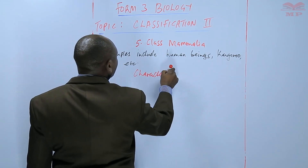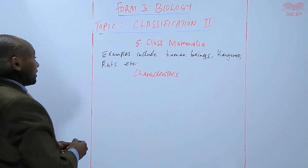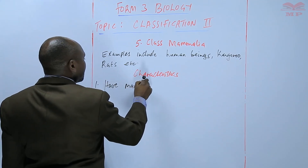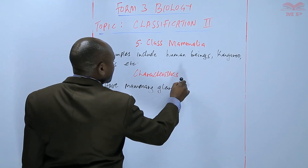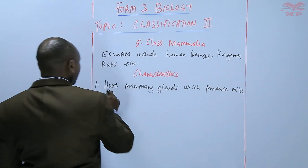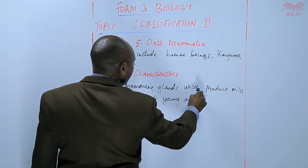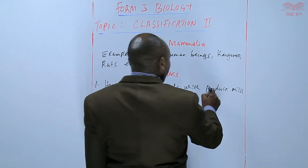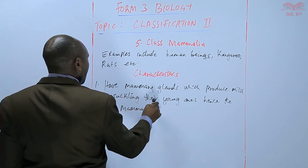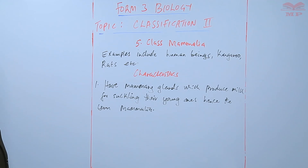We are going to look at the characteristics. One of the characteristics is that they have mammary glands, which produce milk for suckling the young ones. The term 'Mammalia' comes from the fact that they have mammary glands which produce milk for suckling the young ones.